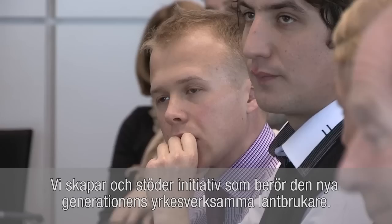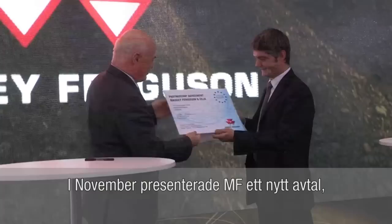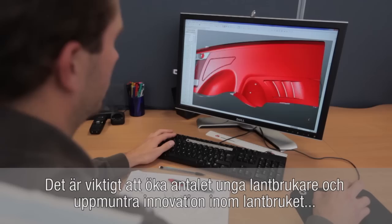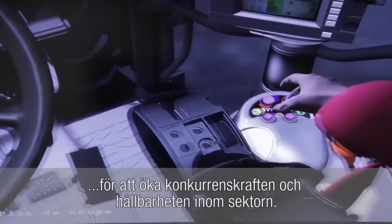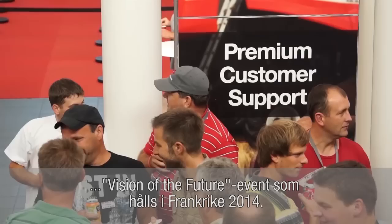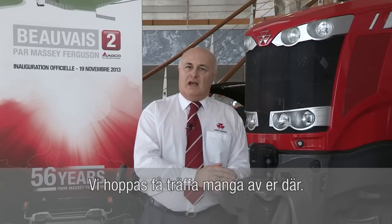We are creating and supporting initiatives which involve the new generation of agricultural professionals. In November, Massey Ferguson announced a new agreement to sponsor SEJA, the European Council of Young Farmers. Massey Ferguson and SEJA share a vision for the future which emphasises the importance of increasing the number of young farmers and encouraging innovation in agriculture to create a more competitive and sustainable sector. And looking to new horizons is a theme we will continue in our second Vision of the Future event to be held in France in 2014. We look forward to seeing many of you there.